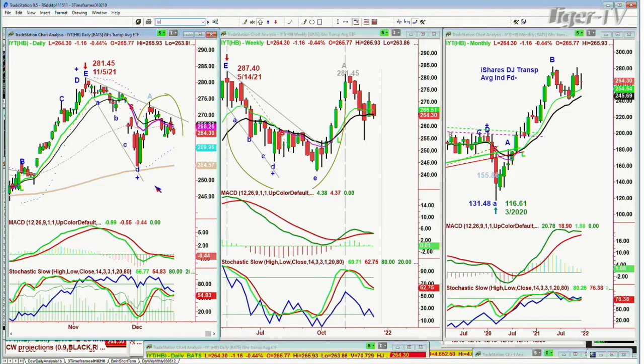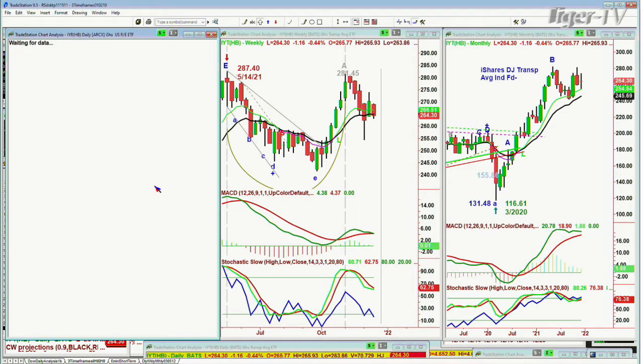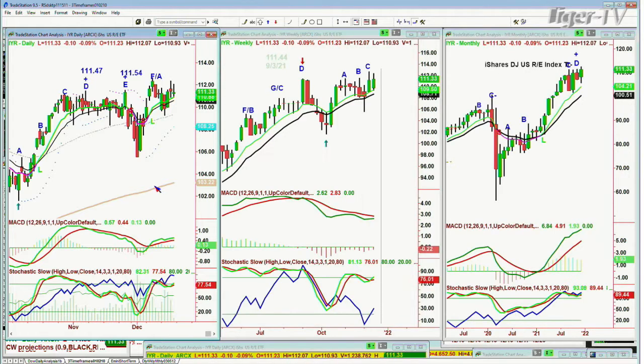The IYR — the iShares Dow Jones U.S. Real Estate Index Trust — is trading at 111.33. The recent high was in the 112–113 area. It's been making these triple and quadruple tops, hasn't been able to break out. This is a stalling motion, but stalling is fine in a market like this. It's at 111.34 down 0.09. Keep an eye on it.